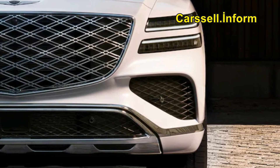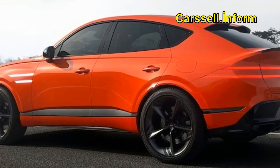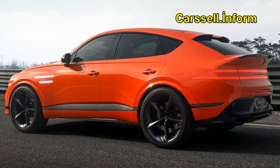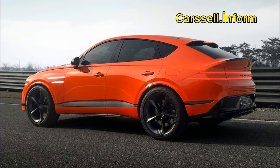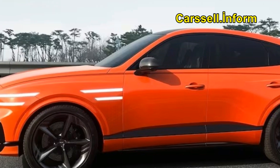Where all GV80s, coupe or otherwise, come with either a turbocharged 2.5-liter four-cylinder engine or a twin-turbo 3.5-liter V6, the coupe offers the twin-turbo six with electric supercharging and a 48-volt mild hybrid setup. Genesis also gifts the top-spec supercharged GV80 Coupe with a launch control function, as well as a Sport Plus drive mode on top of the regular version's sport modes.